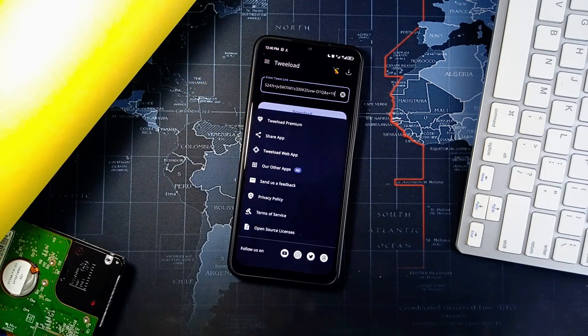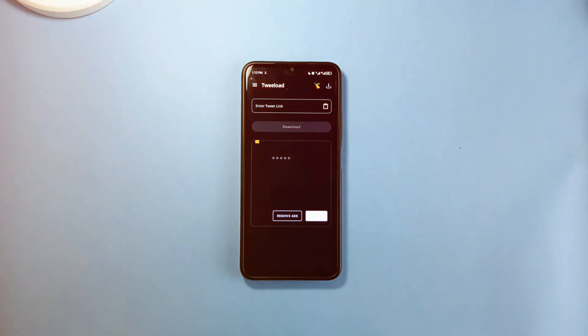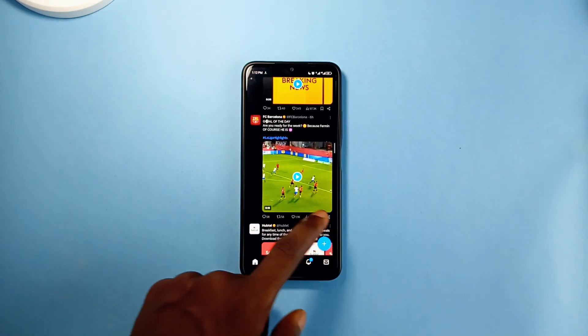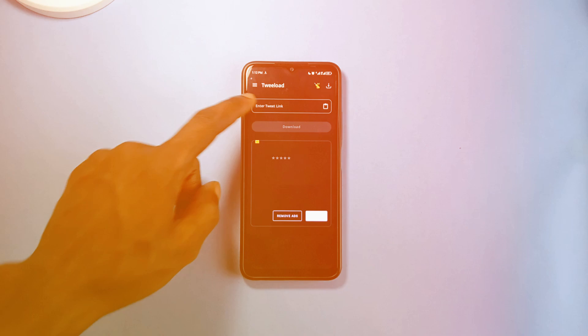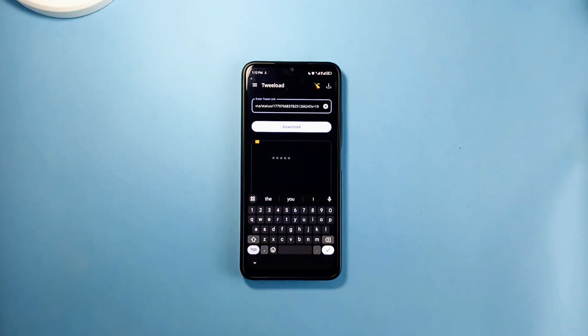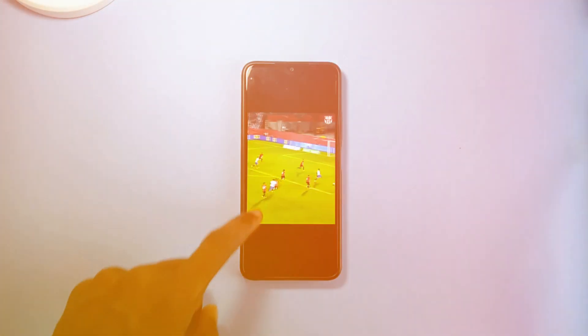Still on useful applications — check out Tweload. It is an application that can download Twitter videos, or videos on X. Of course this won't be useful if you have a verified account, however for those without a verified account on X, you can have this simple, lightweight, open-source application on your phone. You simply use it by copying and pasting the post link into the application, and then the app downloads the video onto your device.